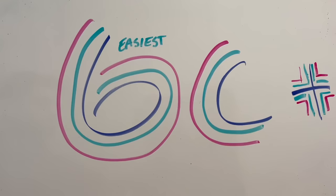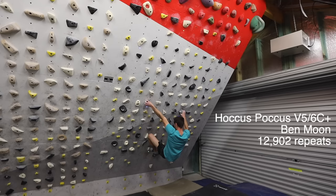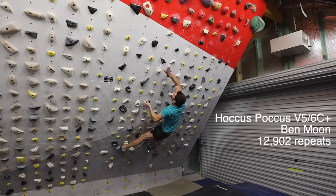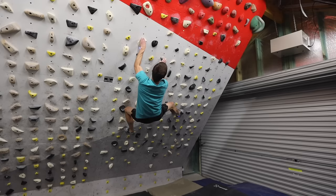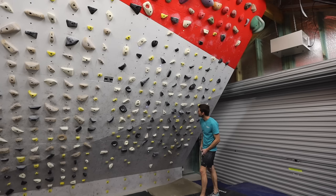Hocus Pocus by Ben Moon. I also find that the right foot position is easy for it to slide down the sharp bit of the jug. Yeah, because there's not much surface area. You think it's a huge hold, but it's actually a downward-sloping slicing piece of plastic that your foot often just skates off. That was the hardest one.